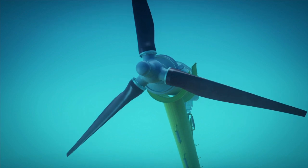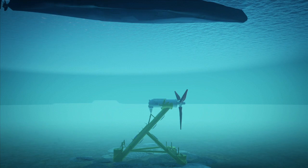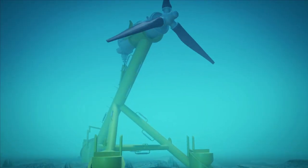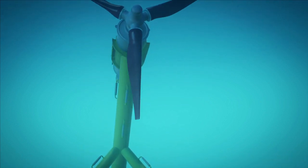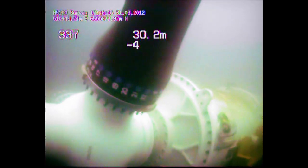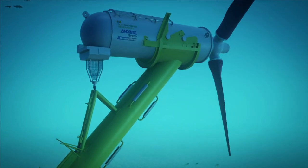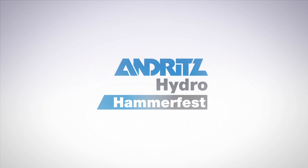Tidal energy is a clean, predictable and reliable energy resource. The subsea installations have minimal interference with shipping and fishing activities, and independent environmental impact assessments carried out so far have revealed no impact on sea mammals or fish. Environmental impact assessments will continue to be an important issue in all project development now and in the future. It is energy production in harmony with nature — tidal energy at its best. Andritz Hydro Hammerfest.